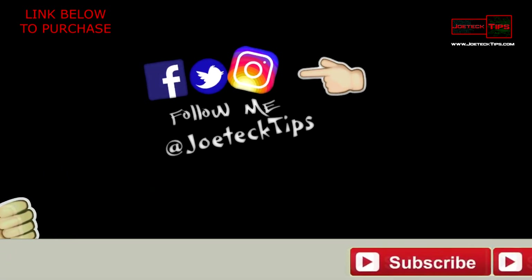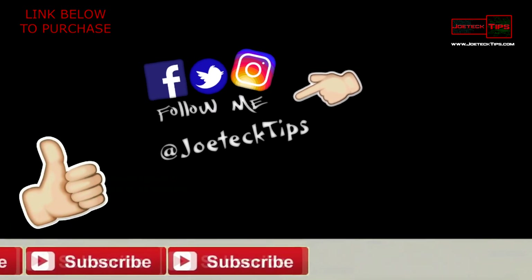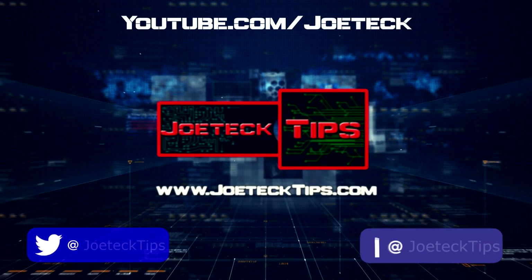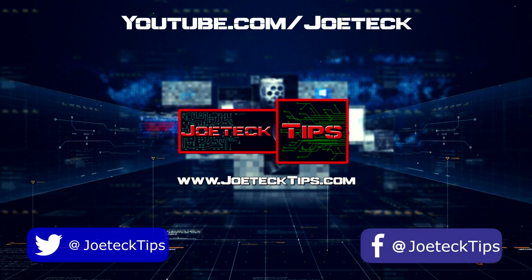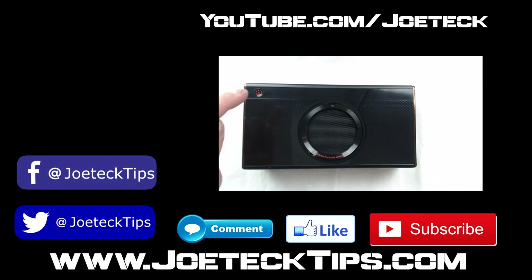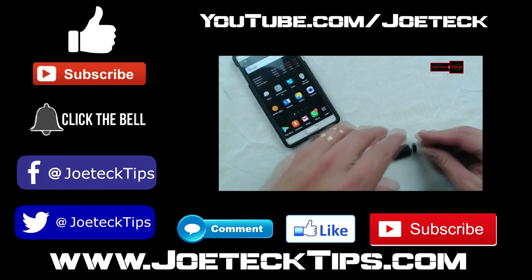If you liked this video, give me a thumbs up, and if you're not a subscriber, please subscribe. Take care and we'll see you next time.